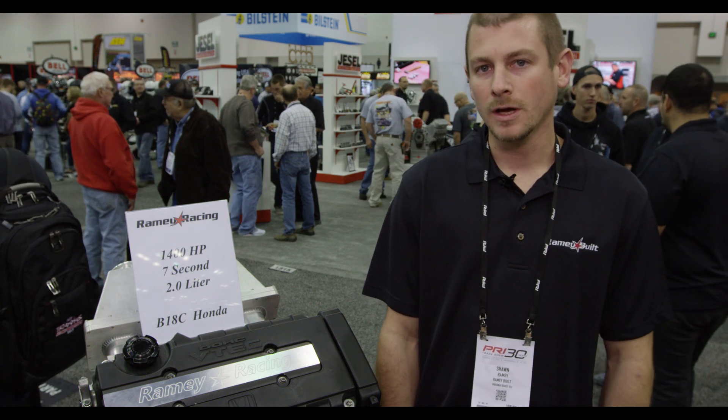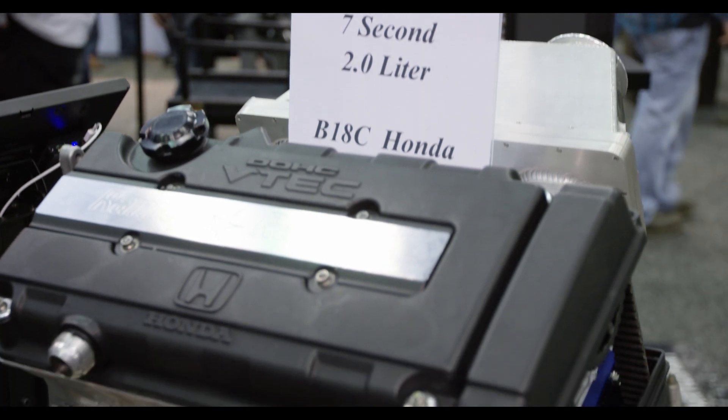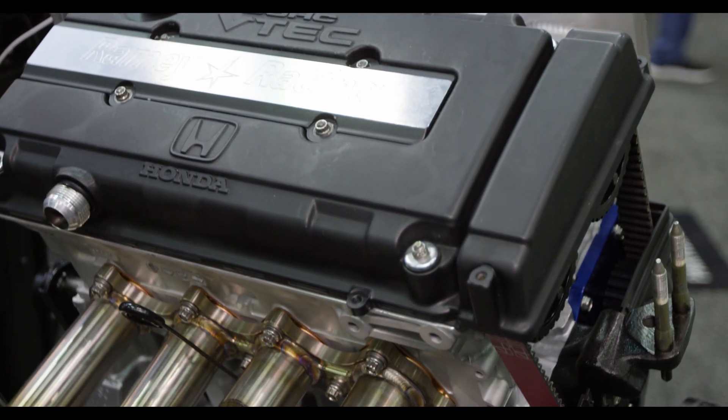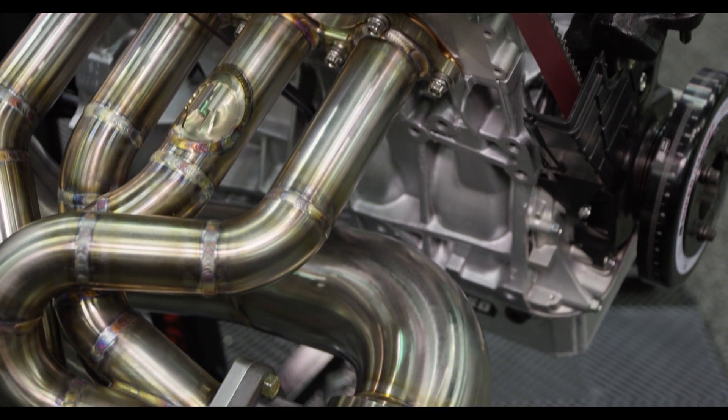Sean from Raimi Racing. We're at PRI 2017. We have a 2-liter B-series, 84 bore, 89 stroke, using Diamond pistons, ZRP rods, LA sleeves.